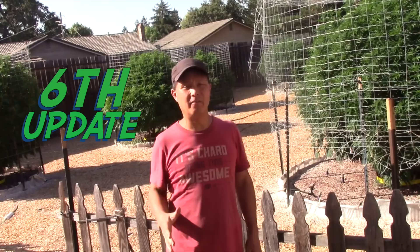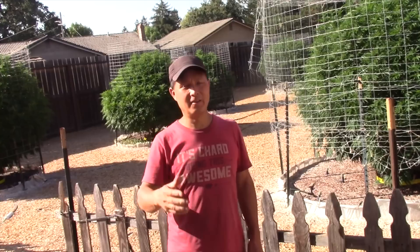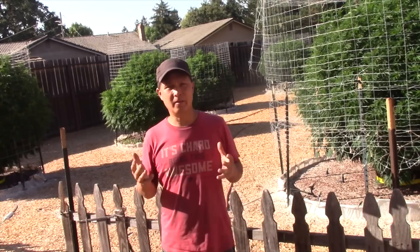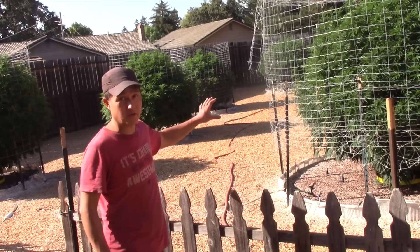Alright, this is John Cole with growingyourgreens.com. Today we have another exciting episode. We're here at TD's place for the update of this growing season. Today is technically August 14th but this will not be aired till later since I'm behind. It's been not quite a month since I was here last time and I want to share with you guys what's going on.